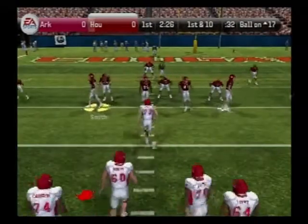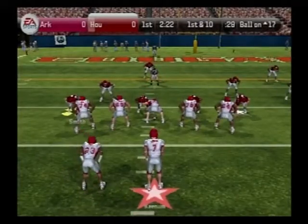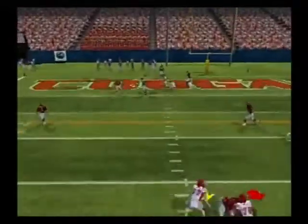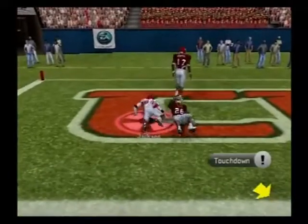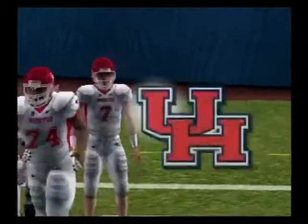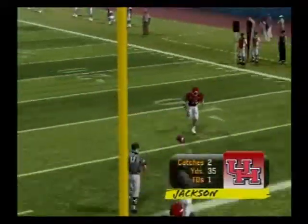They're in the red zone. Houston comes out on the shotgun — he steps up, looks over the middle, and he came down with it. What a catch. Nice play call on that one to get the ball in the receiver's hands. The quarterback said 'you want the ball? Go get it.' And he got it — took it for six.